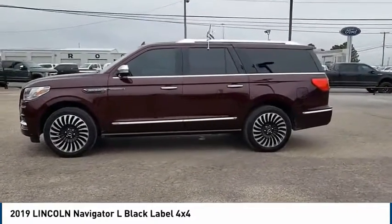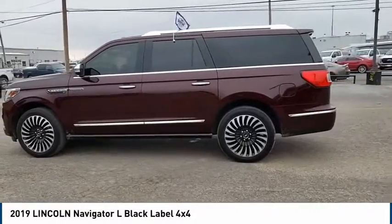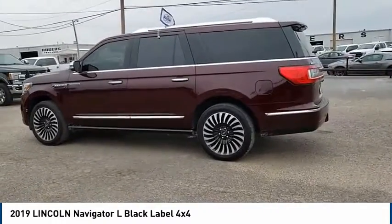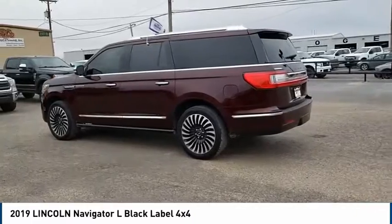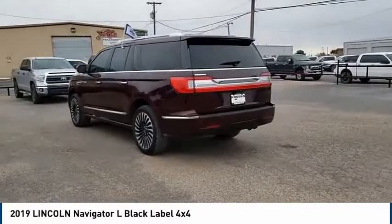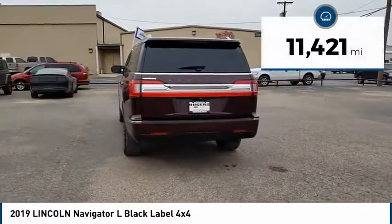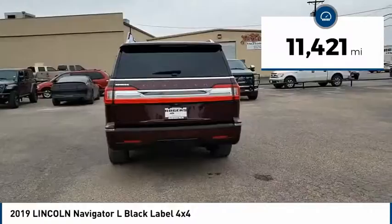The Lincoln Navigator L comes in either an RWD or AWD option. This large luxury SUV offers a longer wheelbase than the standard Navigator. With the extra length, carrying a large group in extreme comfort or loads of cargo is no problem at all. This vehicle has less than 15,000 miles.